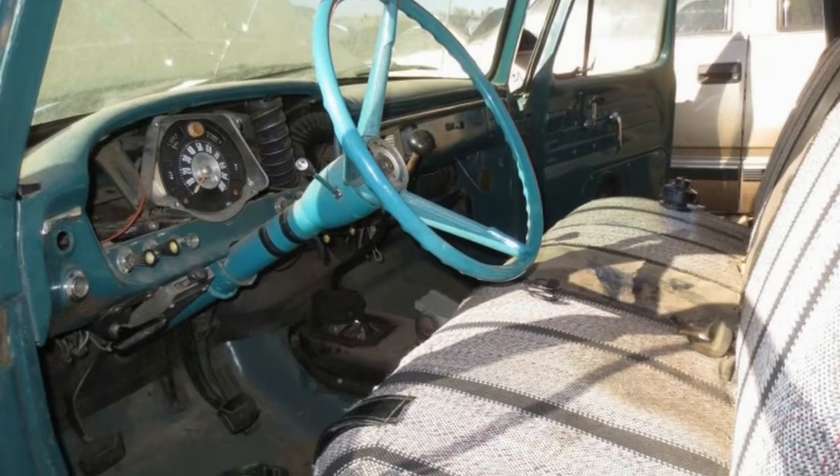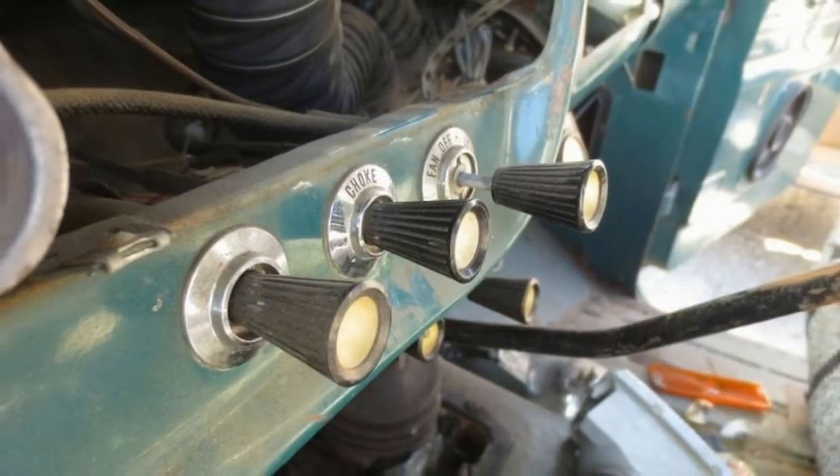The F-Series went from a solid front axle to a double I-beam independent front suspension for 1965, so this truck would have been a bit smoother on the fire trails than its predecessors.